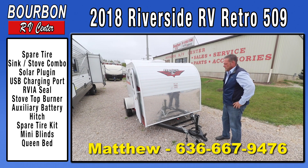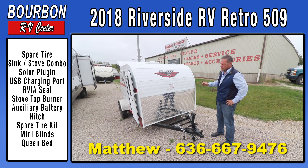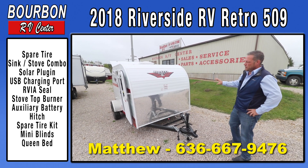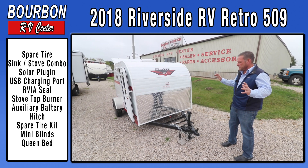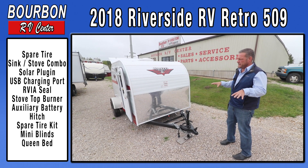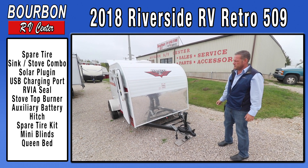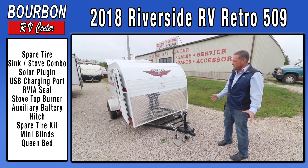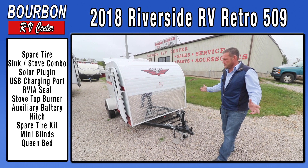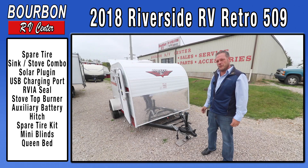Again, my name is Matthew. I'm the sales manager at Bourbon RV Center. We will show you the other colors and the retros we have in stock — there are many more to choose from. Give me a call at 636-667-9476. We look forward to meeting you and getting you out there to see the beauty of the United States. There are so many great places right in our backyard to go camping and explore. We encourage you to come out to Bourbon RV Center — we'd love to meet you and show you what we have to offer. We have over 200 trailers in stock, everything from these small retros to big 42-foot luxury fifth wheels. Come out and see us — we look forward to meeting you. Thank you.